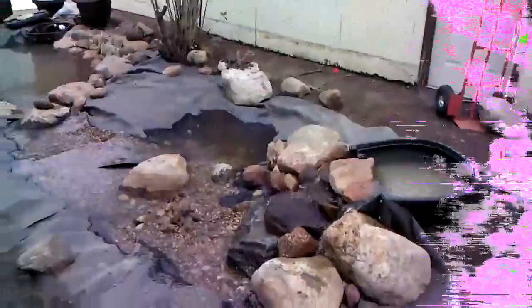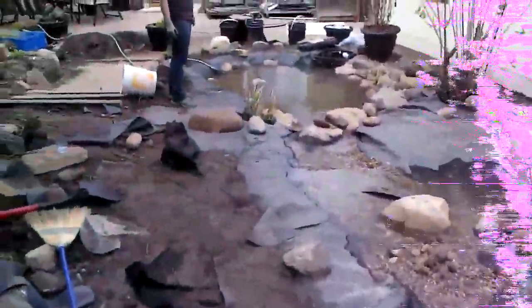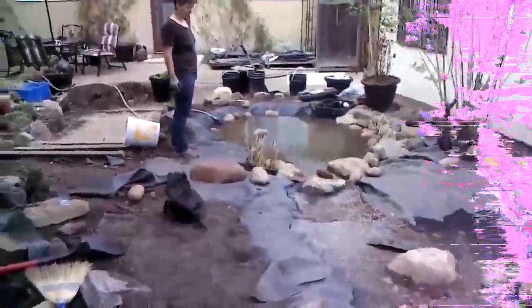So this is our new pond and stream — or extreme — I don't know how you want to call it, but there it is. And once Tina finishes running her magic on it, it's going to look gorgeous.